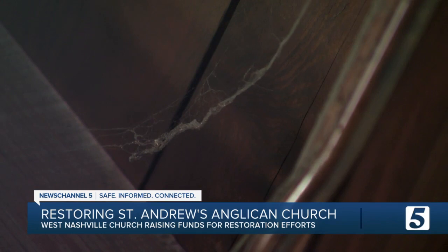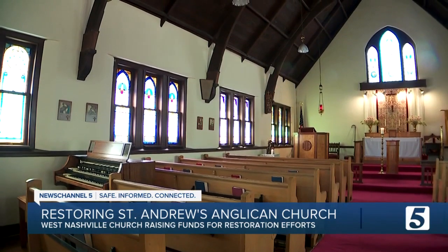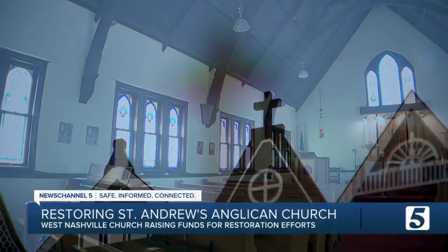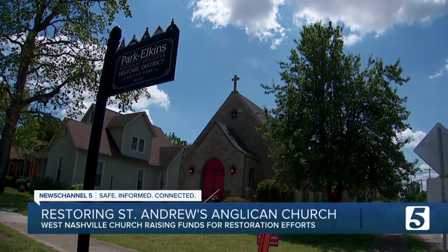He hopes that with restorations made today, St. Andrew's will stay around for another hundred years to come. It's just really kind of cool that we're in this historic space, and I just want Nashville to know it's so amazing — and it's going to be more amazing the more we do.